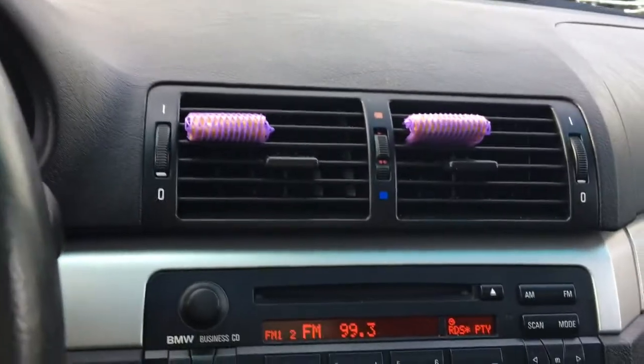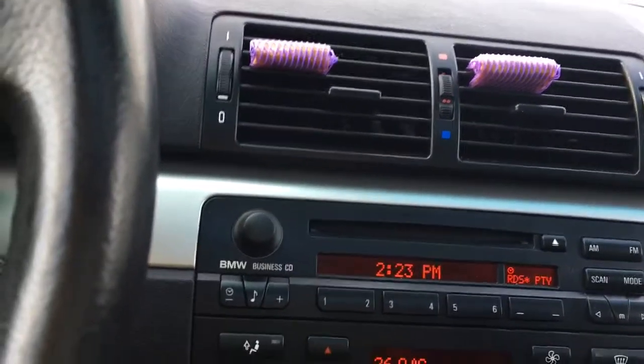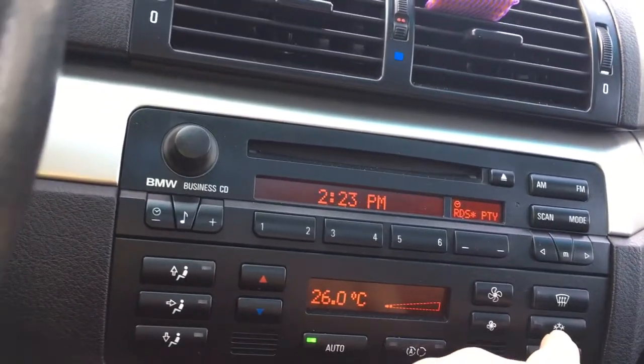In the center, you have your air vents, and as well you've got your media — AM, FM, as well as CD. You also have your climate control, and front and rear defrost, as well as AC.